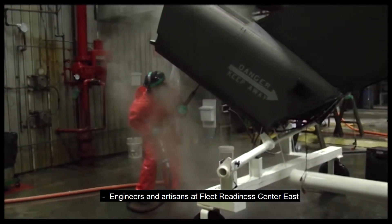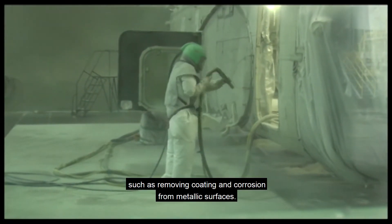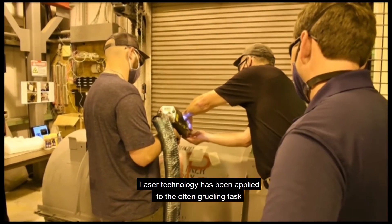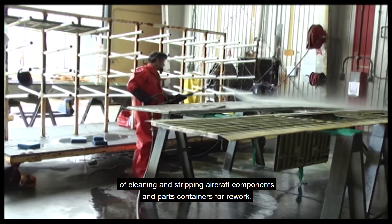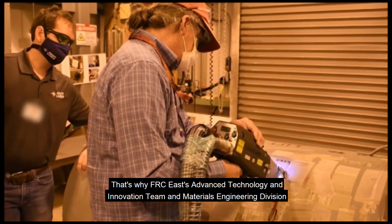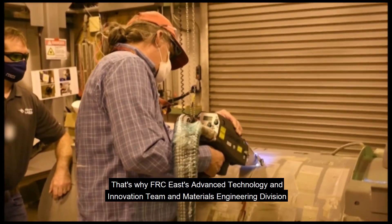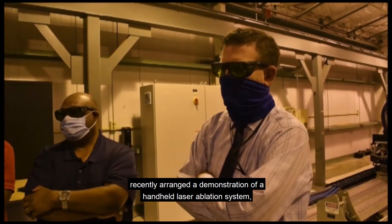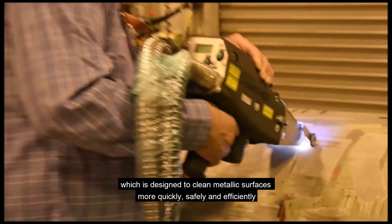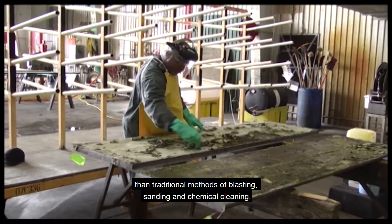Engineers and artisans at Fleet Readiness Center East are always looking for innovative ways to improve their processes, such as removing coating and corrosion from metallic surfaces. Laser technology has been applied to the often grueling task of cleaning and stripping aircraft components and parts containers for rework. That's why FRC East's Advanced Technology and Innovation Team and Materials Engineering Division recently arranged a demonstration of a handheld laser ablation system, which is designed to clean metallic surfaces more quickly, safely, and efficiently than traditional methods of blasting, sanding, and chemical cleaning.